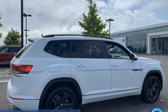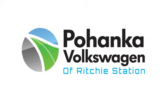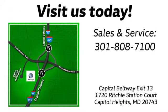You need to drive it to believe it. See it for yourself today. Visit Pohenka Volkswagen today. Find us by the car tower, conveniently located on the Capitol Beltway at exit 13, 1720 Ritchie Station Court in Capitol Heights, Maryland.